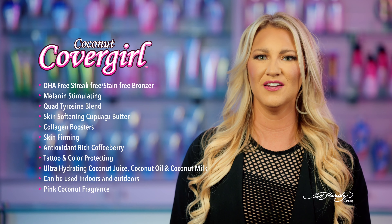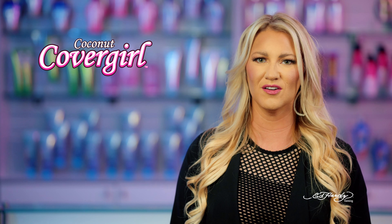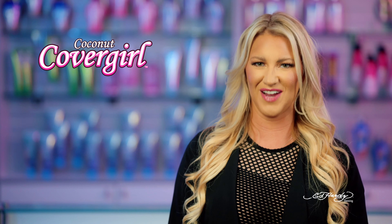Coconut CoverGirl is a part of the Tanivations Ed Hardy Collection and is available in a 13.5 ounce bottle, utilizing a pink coconut fragrance.